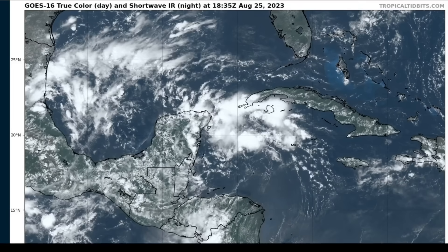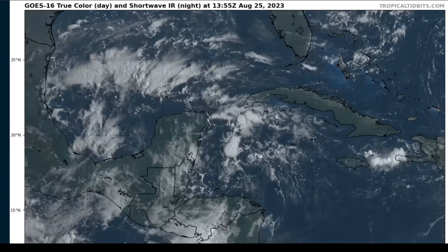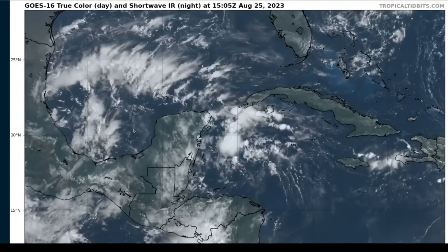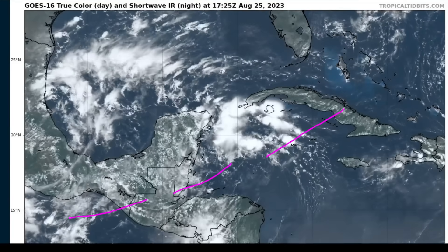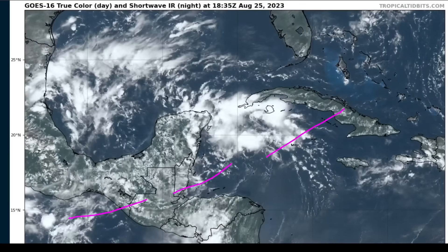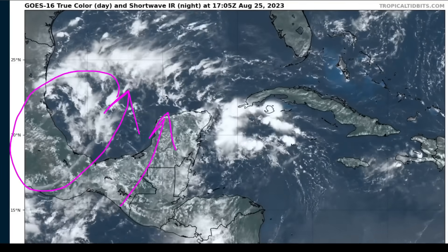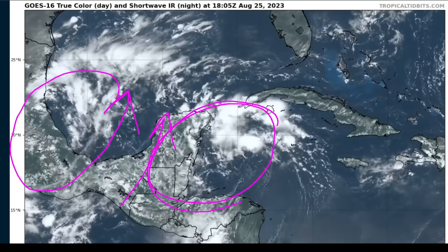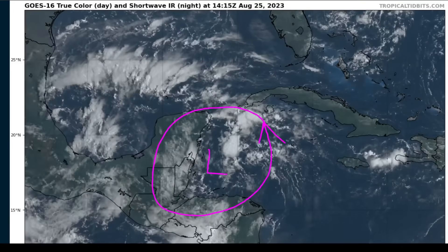We're going to switch away from Franklin now and talk about our other system, which is in the Caribbean and could end up being an impactful system for the Yucatan Peninsula, Cuba, and the Gulf of Mexico and the United States. The monsoon trough lifted north over the western Caribbean in the wake of Franklin leaving the Caribbean. We have a big upper low over the Bay of Campeche moving west over Mexico, and this southerly flow aloft has dragged the monsoon trough and associated moisture to the north, creating a lightly rotating region of low- to mid-level rotation and moisture moving northward along the coastline of the Yucatan Peninsula.